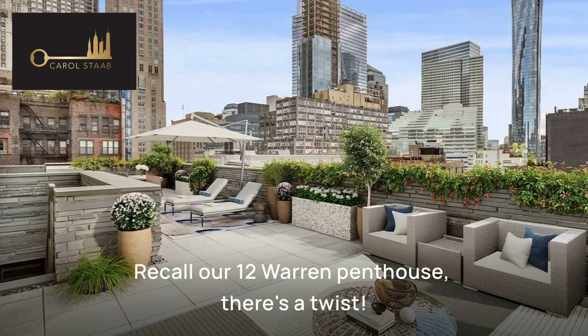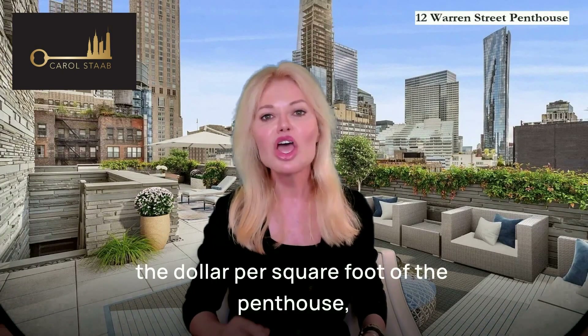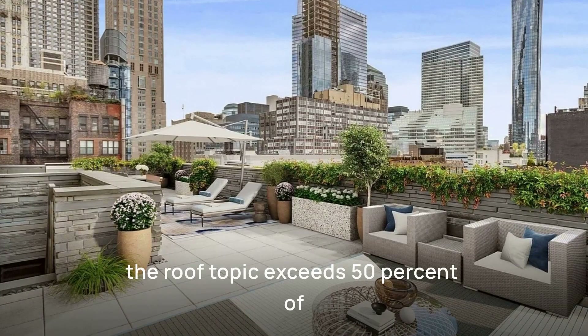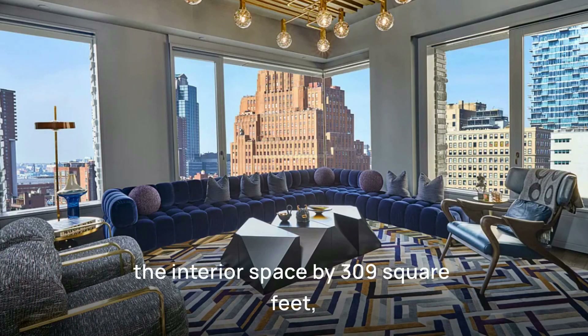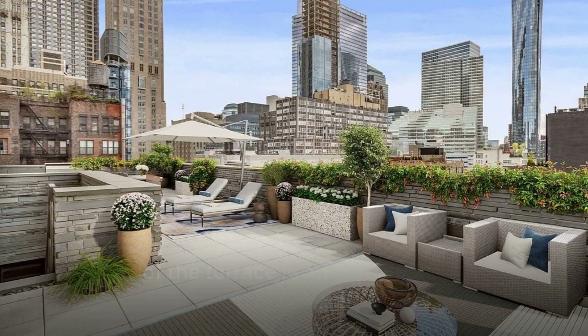Recall our 12 Warren penthouse? There's a twist. While typically we'd value the rooftop at half the dollar per square foot of the penthouse, the rooftop exceeds 50% of the interior space by 309 square feet, potentially altering the value of this portion of the terrace in an appraiser's eyes.